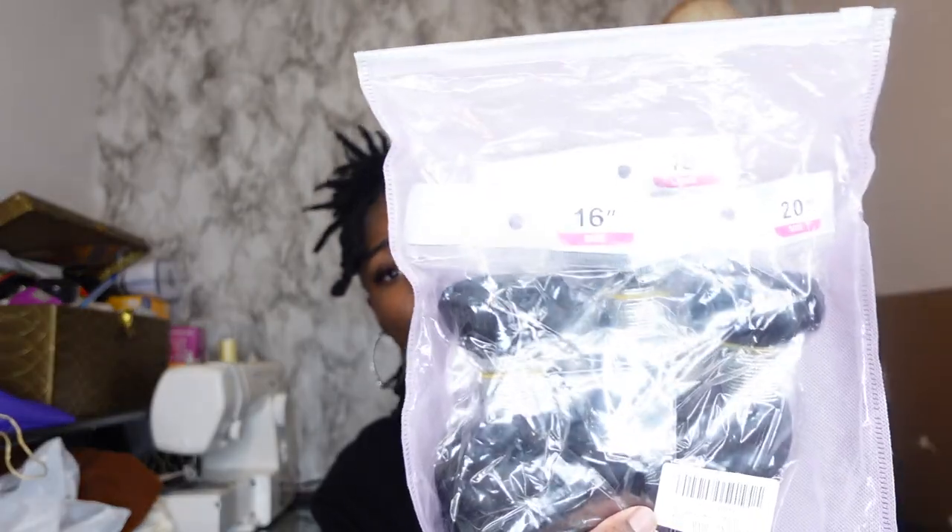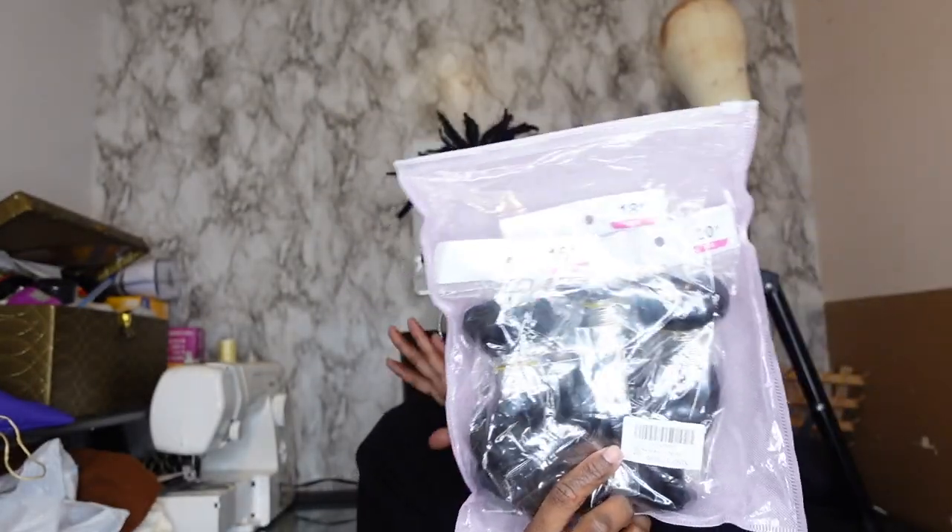Next thing I got — some body wave bundles, 16, 18, and 20 inch. I might be doing a giveaway for this, but this is human hair from Amazon. I might be doing a giveaway, you guys!